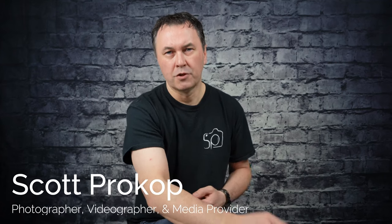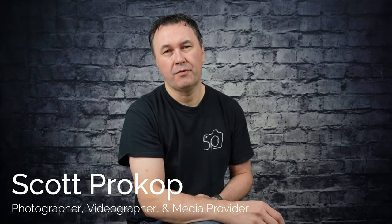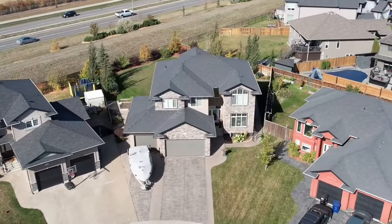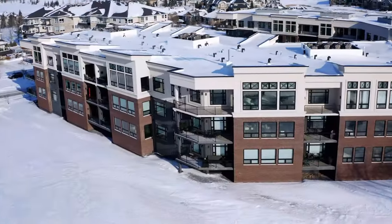I'm Scott Prokop with Shooting Real Estate. I am a real estate photographer, videographer, and drone pilot. I've shot over 6,000 homes over the last eight years, and I know drone technology is amazing and worth it — you need it for today's listings.